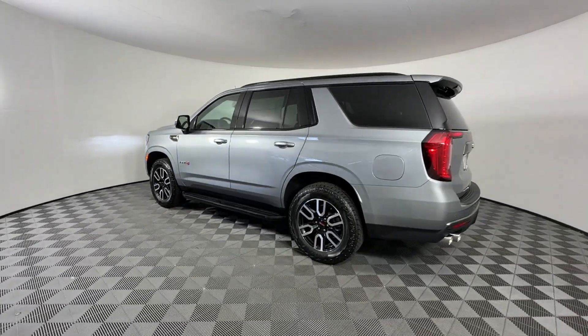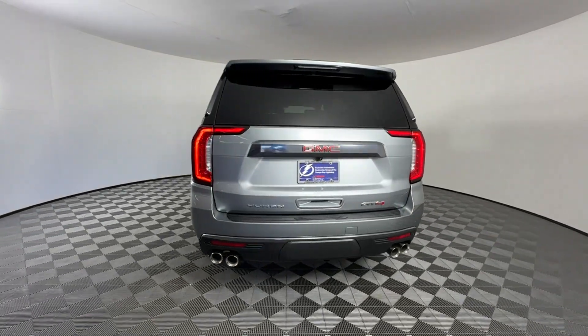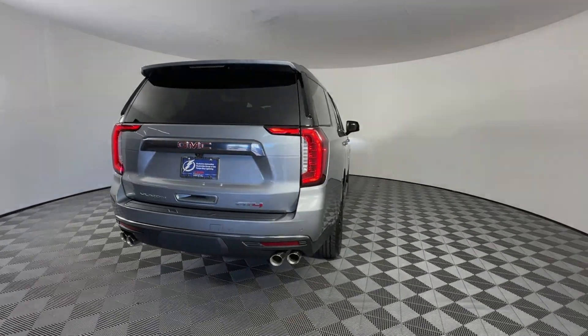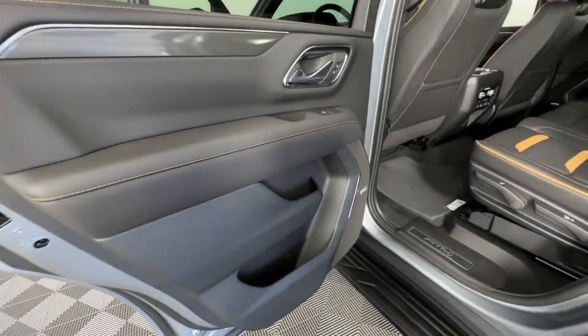lane keeping assist, side view mirrors with turn signals, lane departure warning, Wi-Fi hotspot, satellite radio, premium sound system,